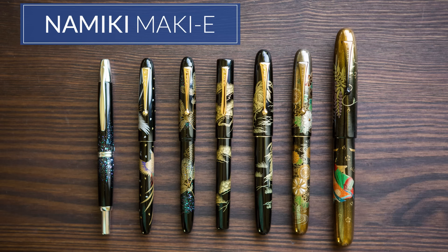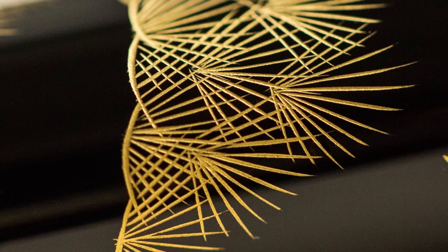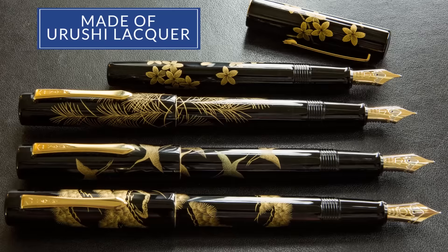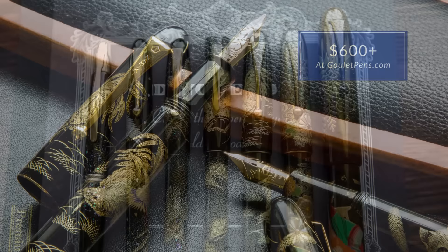Last but certainly not least, the Namiki Maki-e collection. These are traditional Japanese pens that use techniques going all the way back to the seventh century. They have timeless, very intricate designs — the artists train for decades to learn this craft and spend months on each pen. They come with a lifetime craftsman's guarantee and are made of Urushi lacquer, one of the most durable finishes in existence. You can get 14 and 18-karat nibs depending on the pen type, and they just write superbly. Prices start around $600 and go up from there, but these are some of the most beautiful pens in the world.